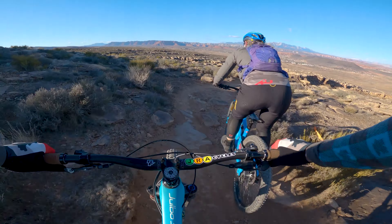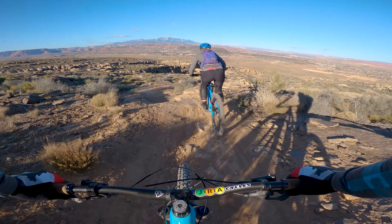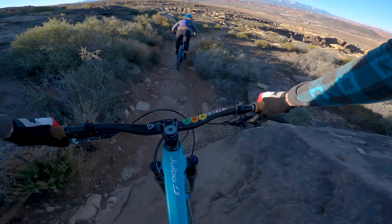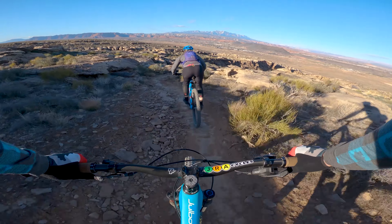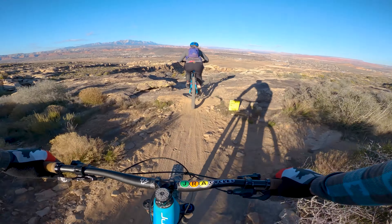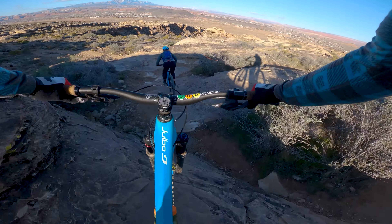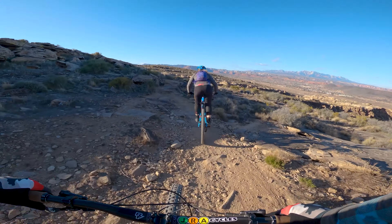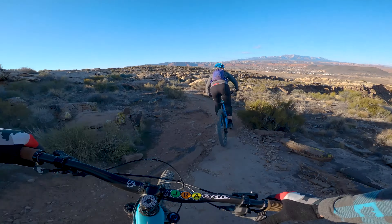We're gonna run into some rolls — they're all fine. Don't worry about any of them, just do your thing. They get steeper and weirder, but you got them. That one can be freaky because it looks like the end of the world. It's not the end of the world.